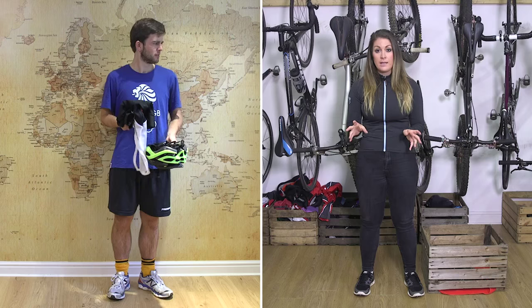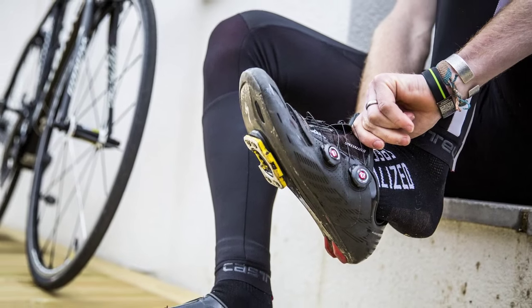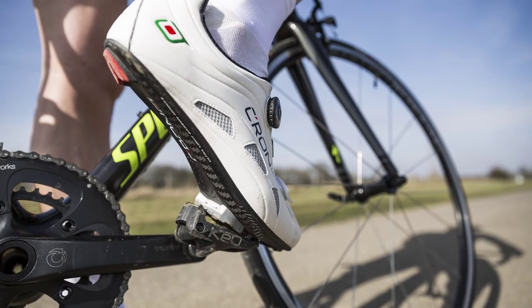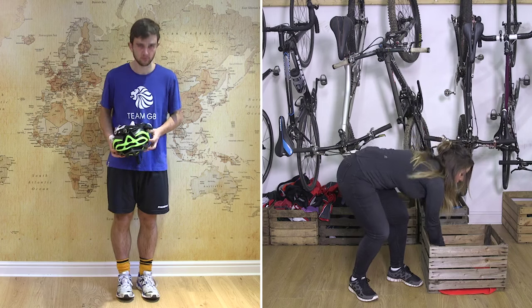Finally, there's nothing wrong with wearing trainers when you're first getting into cycling, but as you progress you might want to look at cleats that clip directly into your pedal. This can really help with power transfer, so you could find yourself going quicker, and once you've got used to it it will be a lot more comfortable too. Here you go, Paul.